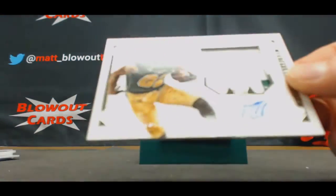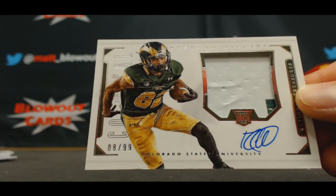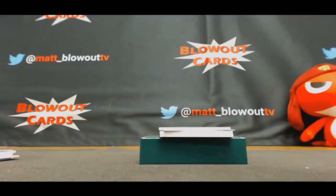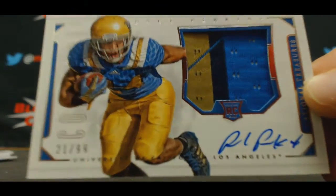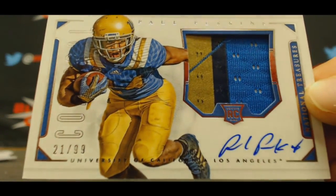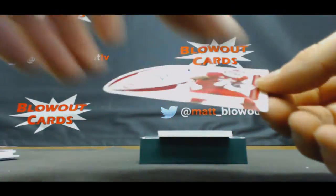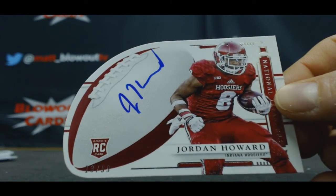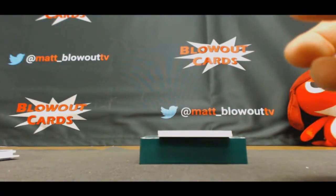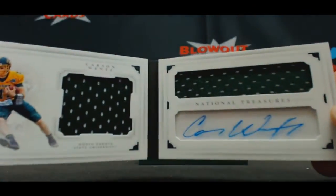Numbered 8 of 99 Rashad Higgins 2 color patch autograph goes to Nick. Little 1 spot — 3 color patch autograph Paul Perkins 21 of 99. 29 to Tom. Jordan Howard 13 of 99, 3 spot to Anthony flat autograph. And we'll finish up with 1 of 99 Mr. Carson Wentz, goes to Tom.